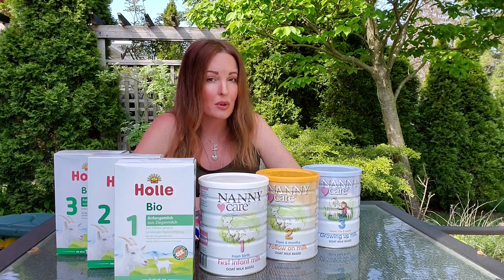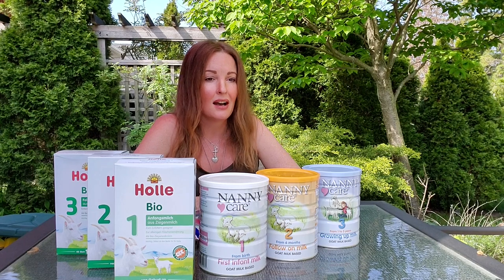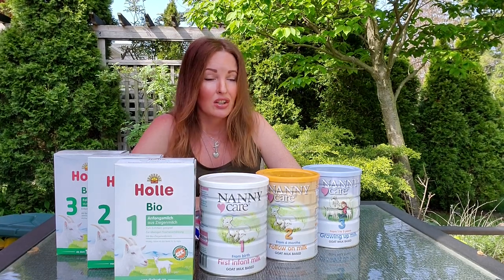That's not to say there's anything wrong with cow formulas — I'm a huge supporter of European cow formulas. But as far as goat formulas go, these are my top two choices. They're both non-GMO, no antibiotics, no hormones, no sprays.